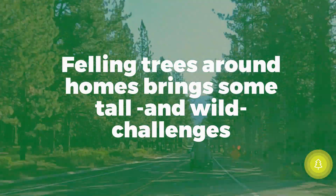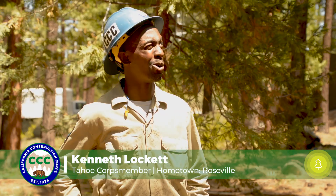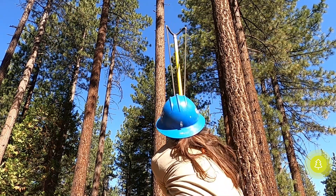As for the roping of the trees, it's basically a safety precaution. But these trees are so tall, it's kind of hard to get it up there, so we used a slingshot.